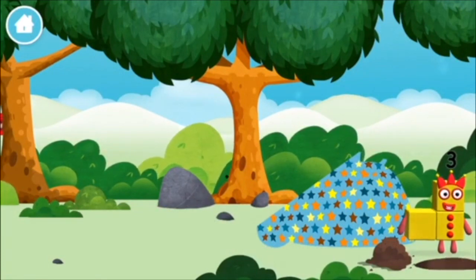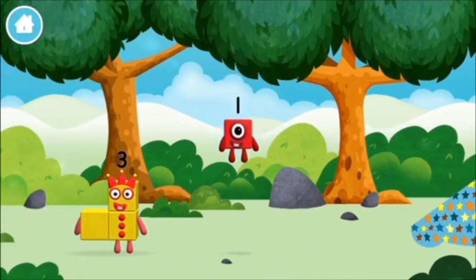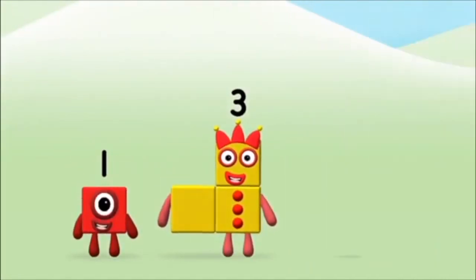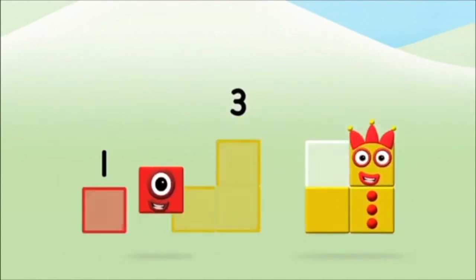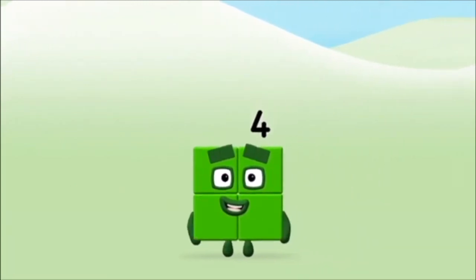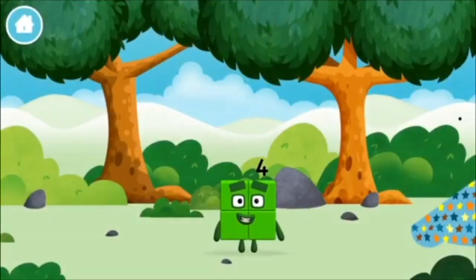One mole digging a hole. You found a number block. Do you know which number block? Great! Add the number blocks together. Three, one — one, two, three, four. One plus three equals four. That's it! You made number block four. You made a new number block.